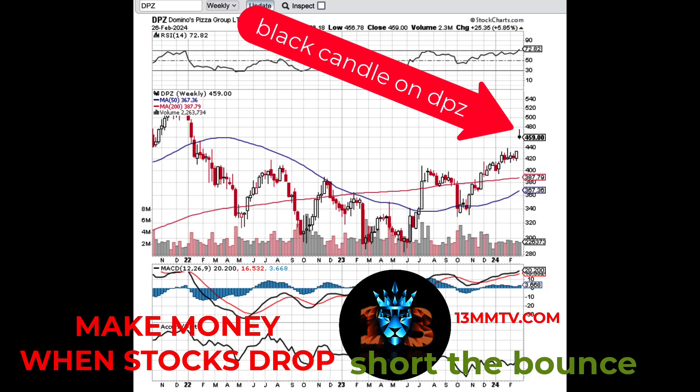Hey guys, a quick follow-up on the Domino's trade. So as you can see, this is a classic example of a black candle formation at the very, very top.